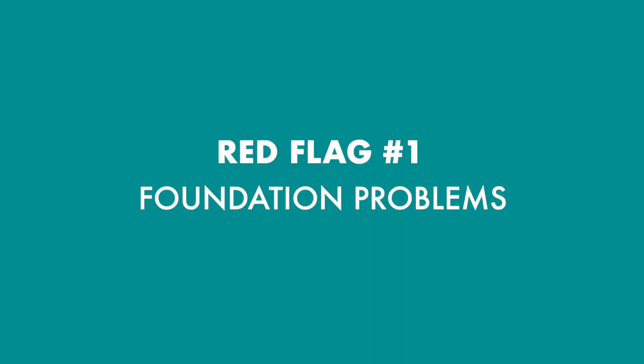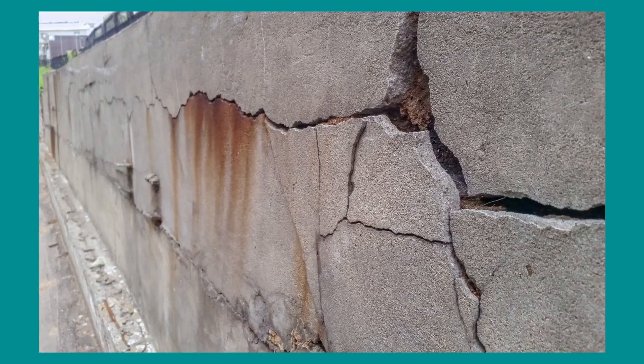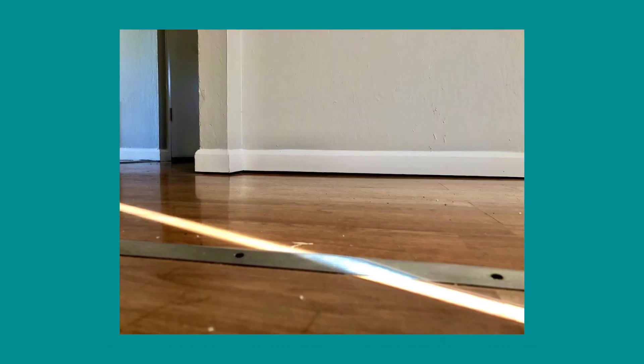Red flag number one: foundation problems. So many homes have hairline cracks, which simply indicate that the home is settling as it ages, but large cracks can indicate bigger problems. Other issues to look out for are visible cracks along the windows and door frames, sloping flooring, and doors and windows that don't open.